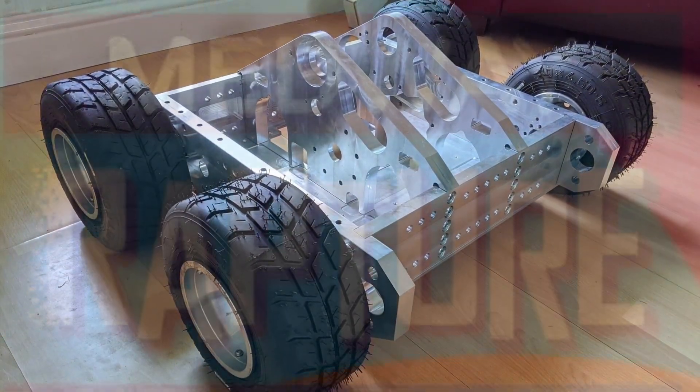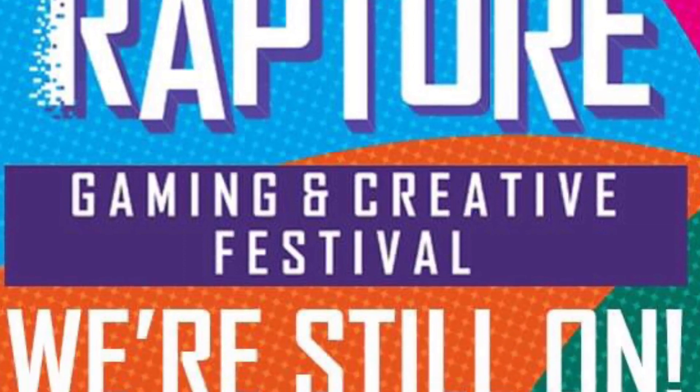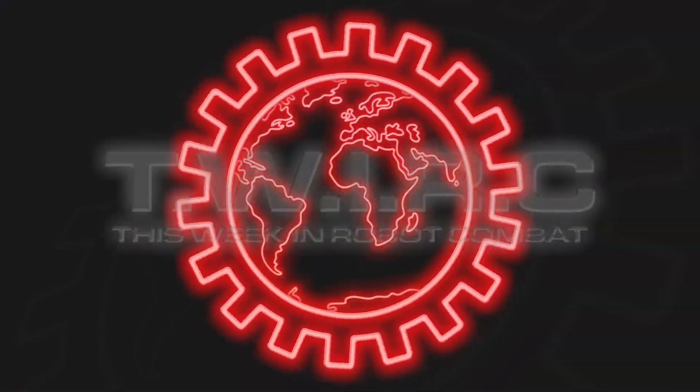Labman Fightfest is around the corner, robots are being built everywhere, and Medway is still a go — all this week in Robot Combat.